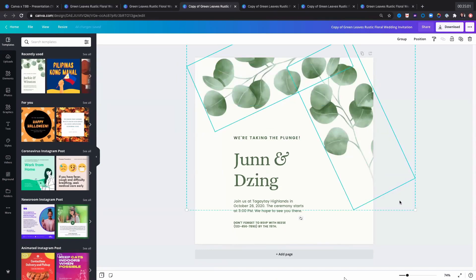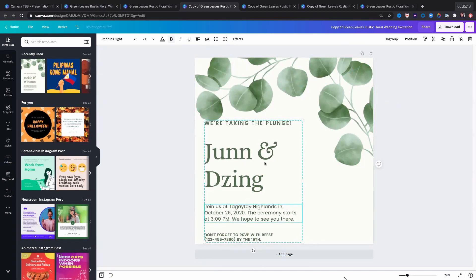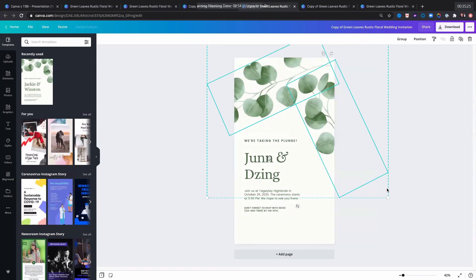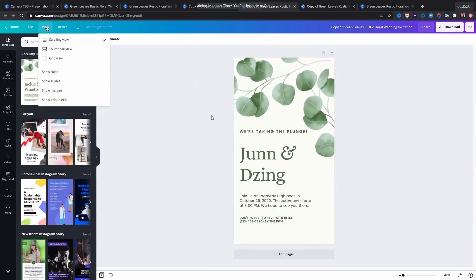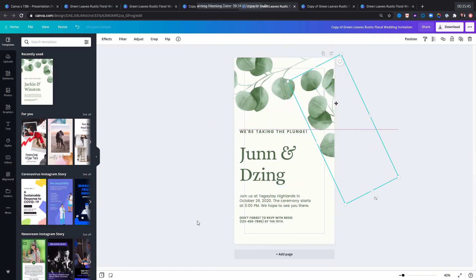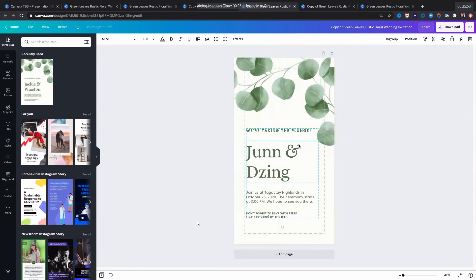This is the square Instagram version — I just adjust it slightly and enlarge the text. This is already ready for Instagram. For Instagram story, adjust it and it's ready too. To check that nothing gets cut off, go to View and then 'show margins' — I can see the text is outside the margins, so I move it toward the center so it won't be cut off. Now it's good for Instagram story.